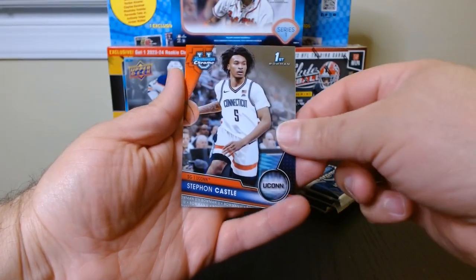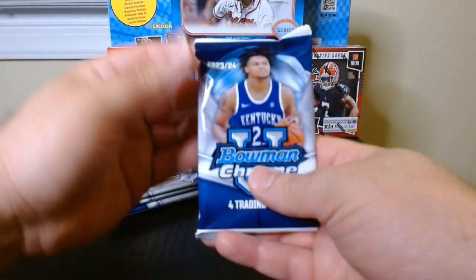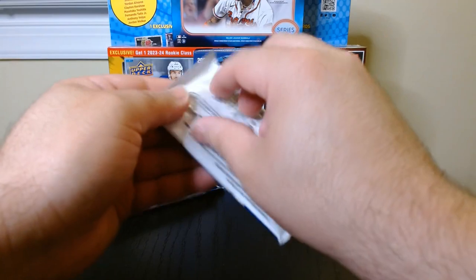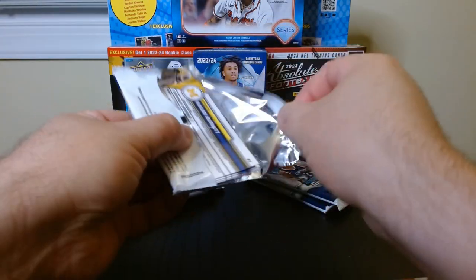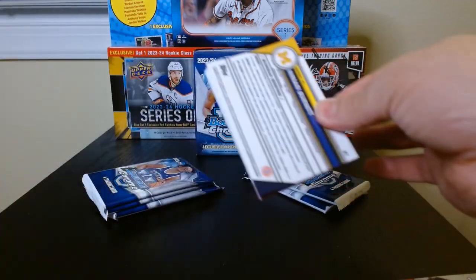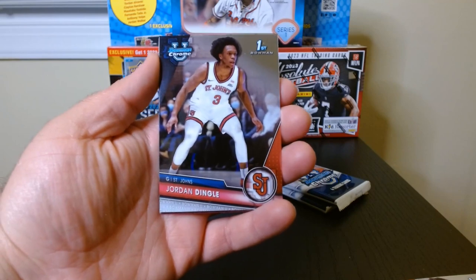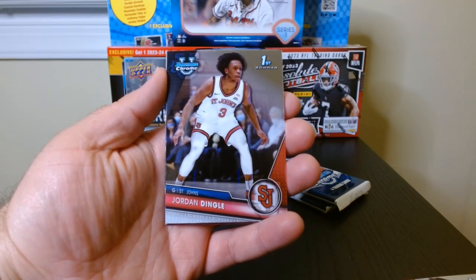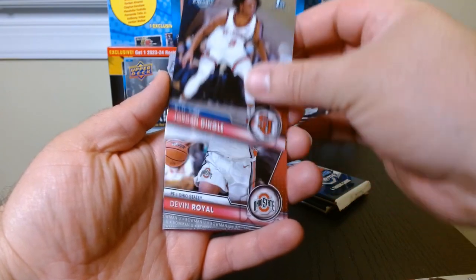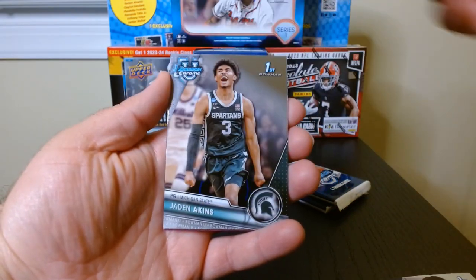And Stefan Castle on the last one. Okay, pack number two. So we already got a numbered card — not a 299 of course. I would like to pull a Caitlyn Clark who is in this product, hopefully in this pack, but we will just have to wait and see. Devon Royal.